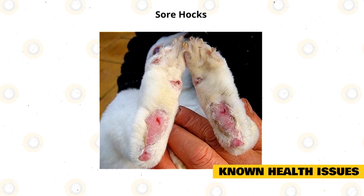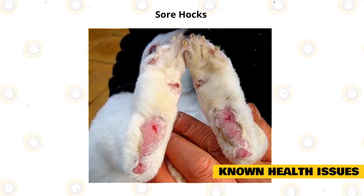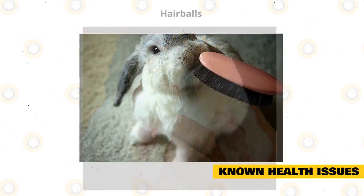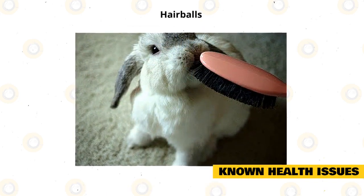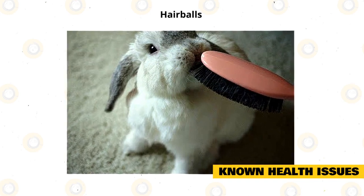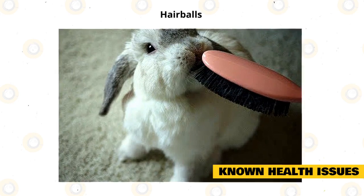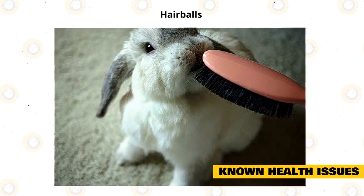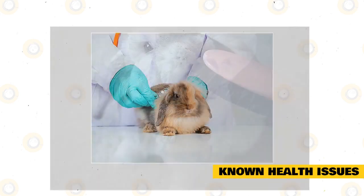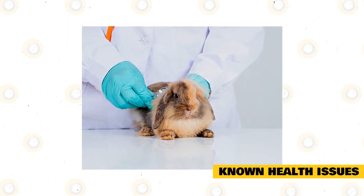Sore hocks are caused by standing in unsanitary conditions or on wire floors, so floors must be cleaned and well-maintained regularly. Hairballs are caused by ingesting fur when grooming. Ensure you brush your rabbit, especially during shedding season, to remove any loose fur. Loss of appetite is a common symptom, so visit your vet if you suspect your rabbit has a furball. Like all rabbits, they can also suffer from back issues if they are mishandled or accidentally dropped.